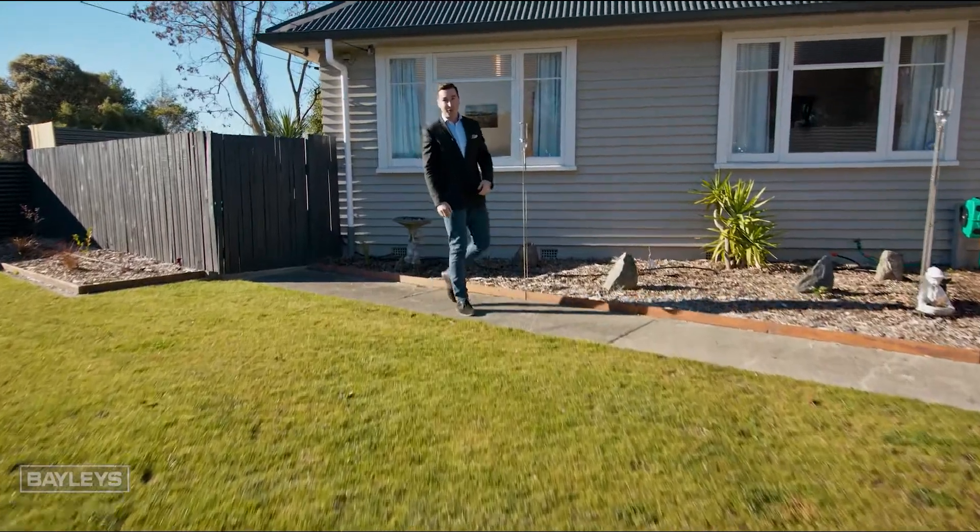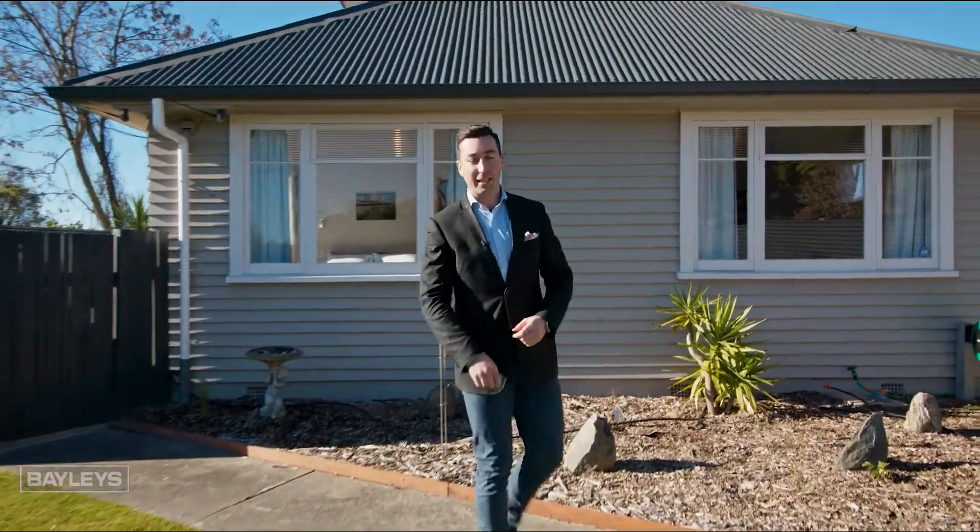Ladies and gentlemen, welcome to 205 Howick Road here in the heart of Witherley. Let's go take a look to see what this stunning property has to offer.